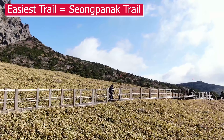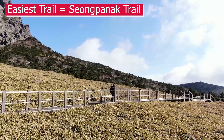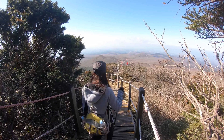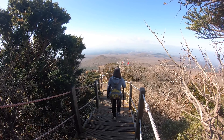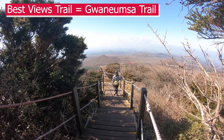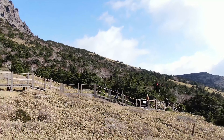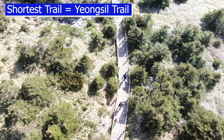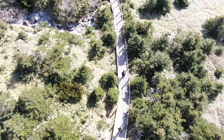The easiest trail would be the Song Panak Trail, a 9.6km hike one-way and would take between 7-9 hours to return. The trail with the best views is the 8.7km one-way Kwanumsah Trail, but there are also shorter trails like the Yongsil Trail, which is only 3.7km one-way and would take about 2 hours to return.